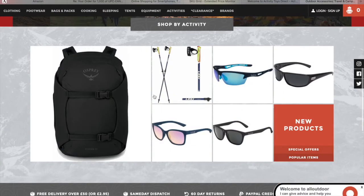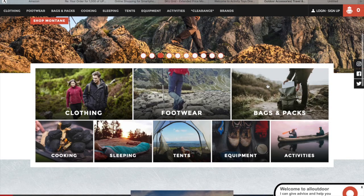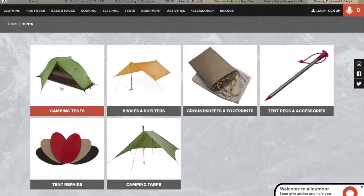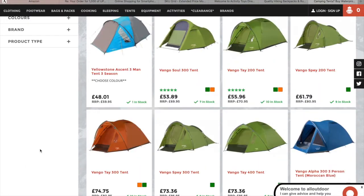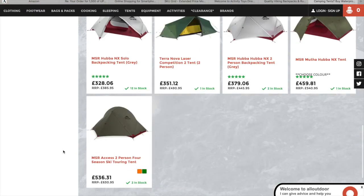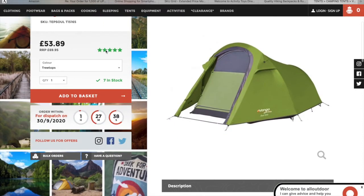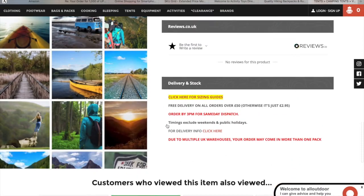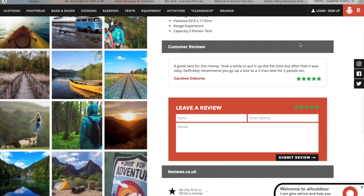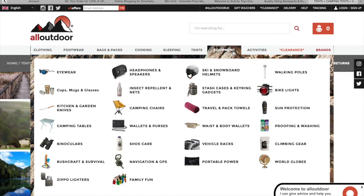So they sell all the stuff for outdoor activities like tents, backpacks, and cooking stuff. Here is a deal — they have really limited deals, but some of them are really cheap. And they also have reviews, so you can find that there are a lot of items on this website.